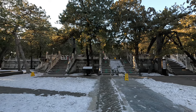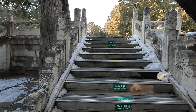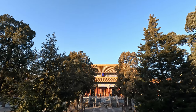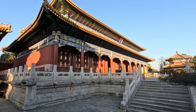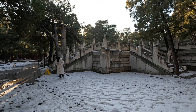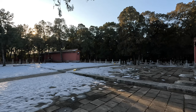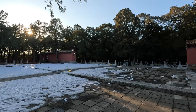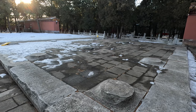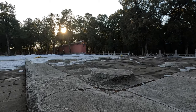Now we can see another platform in front of us. A majestic hall originally stood on it, but it has also been destroyed. If the hall still existed, it might look like this. This was the place where later emperors worshipped their ancestors. Ancient Chinese buildings were mostly brick and wood structures, and wooden pillars were load-bearing components. The thickness of the pillars determined the size of the building. Judging from the remaining pillar foundations, this building was originally very tall and magnificent.